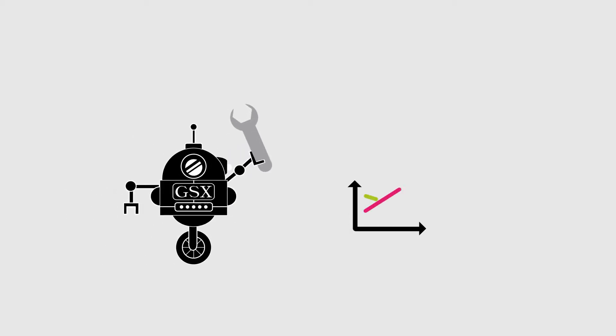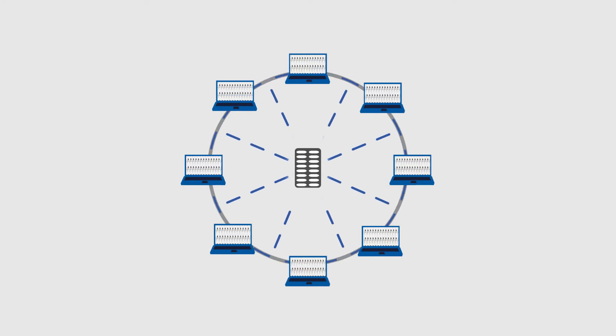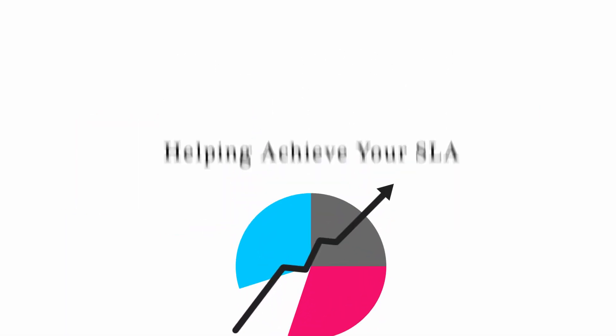With this detailed information, now you can decrease your mean time to repair, control the growth of your data, optimize your infrastructure, and be confident, always, that you and your lines of business are getting the most out of your SharePoint investment. Contact us today.